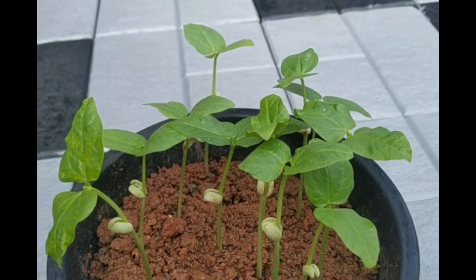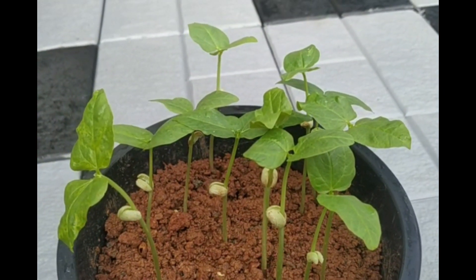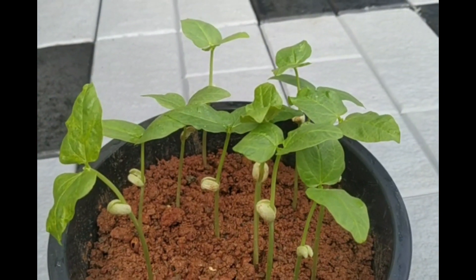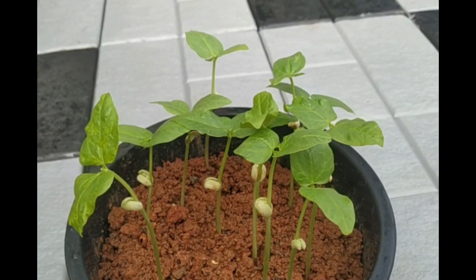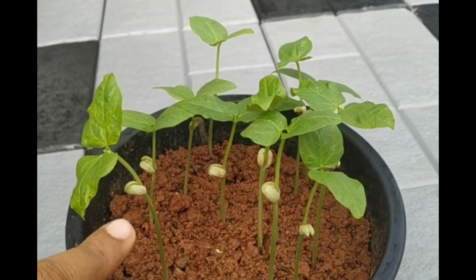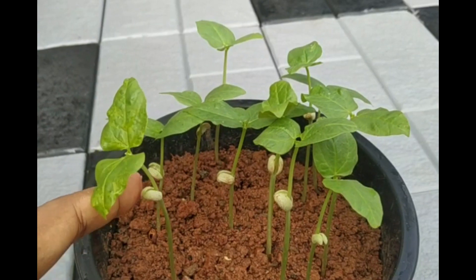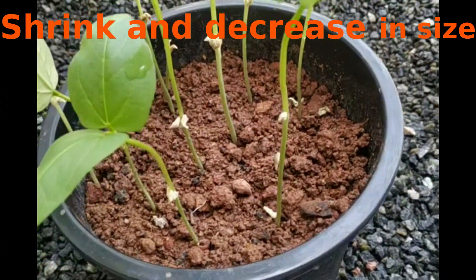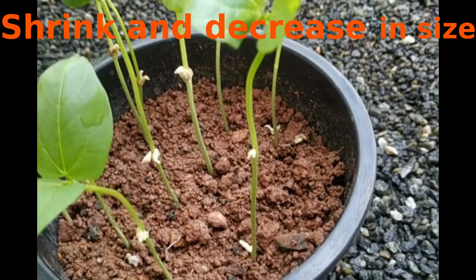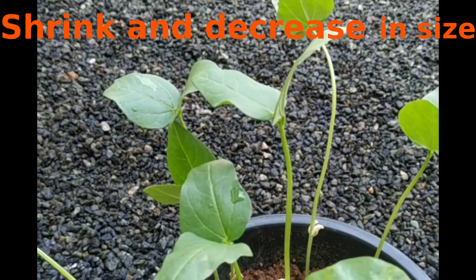The plant grows using the food in the cotyledons until it prepares its own food. The plant uses the food in the cotyledons, so the cotyledons shrink and decrease in size as the plant grows.